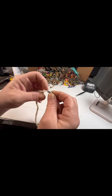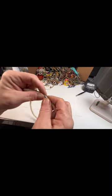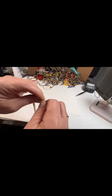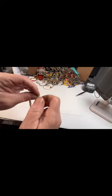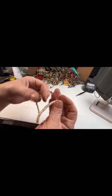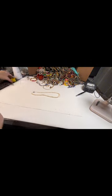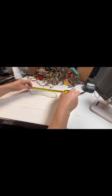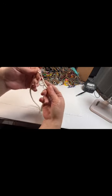We have some shell with a barrel clasp and a white bead near the clasp — don't see any markings. This one is 15 inches with a barrel clasp.